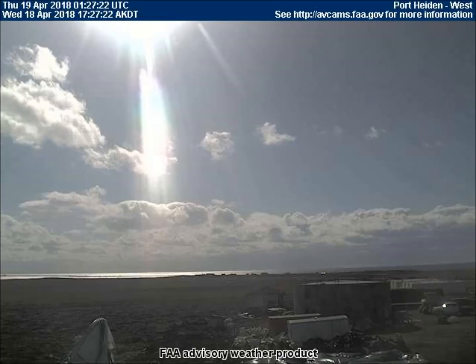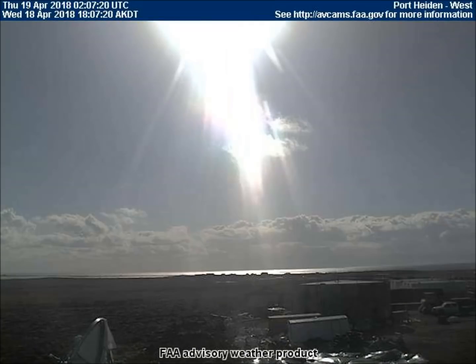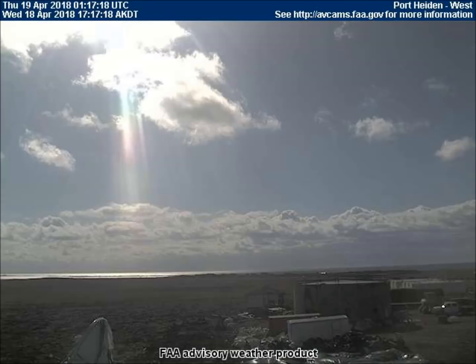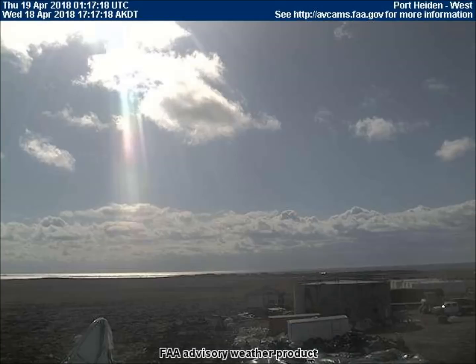The sun looked rather odd on the west-facing weather cam in Port Hyden, Alaska. I think that everyone watching this video would agree that our sun never looked like this years ago.